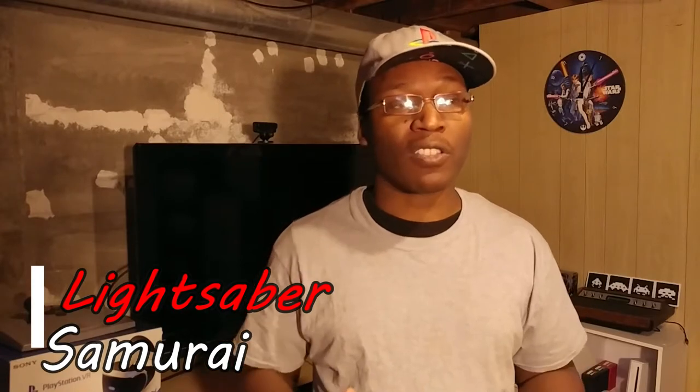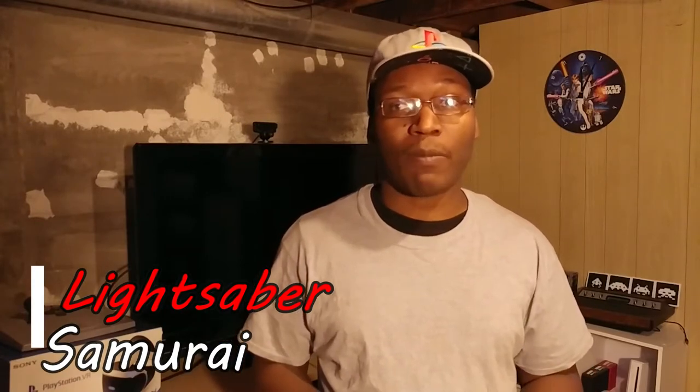Hey, what's up YouTube? LightsaberSamurai here and I'm back again for another video. We broke a hundred subscribers so it is time to do an updated Game Corner Tour. For those of you who have been following my channel, I did the last one about a year or so ago, but since then my collection has over doubled in size. I moved into that house I was talking about and I'm getting set up downstairs in the basement. In this video we're going to go over the entire collection, all my games, all my systems and everything in between. So stay tuned, let's take a look.